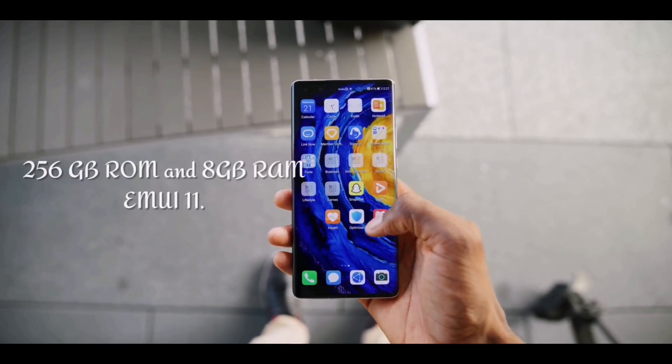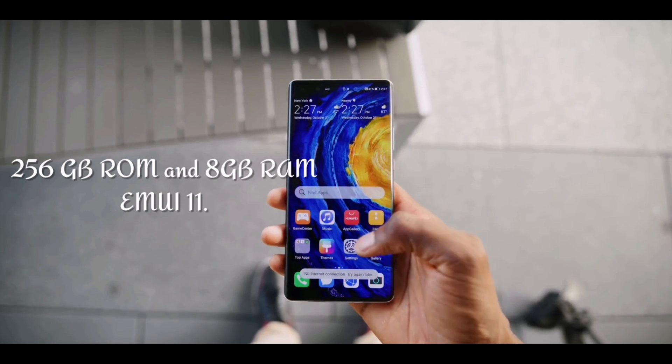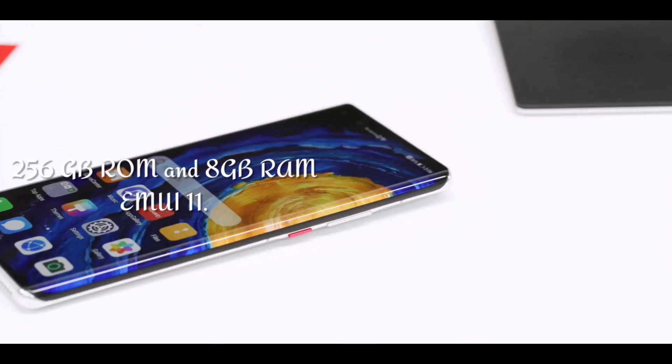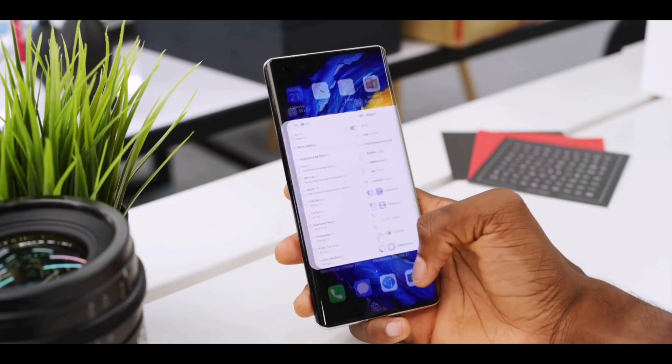User experience. Huawei Mate 40 Pro features 256GB ROM and 8GB of RAM, and EMUI 11, which offers you various new features like gesture control, multi-screen collaboration, EOD, and much more.